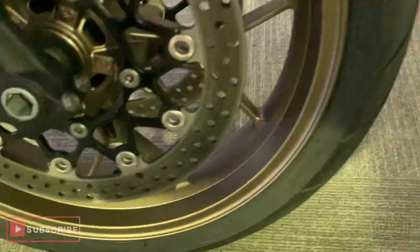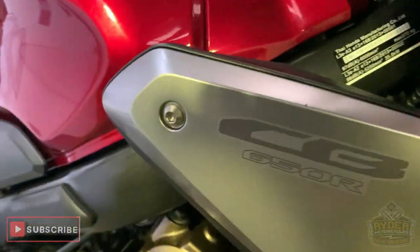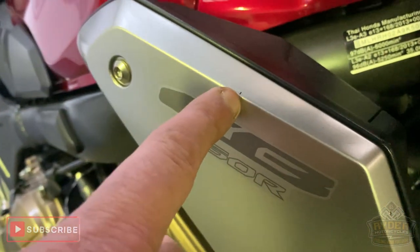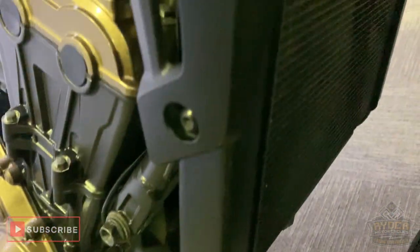Very minute mark, a couple of little tiny marks in there, but nothing for this age. Coming round the side there, a couple of little more marks — I think the stones have caught this quite well. The radiator is all good.